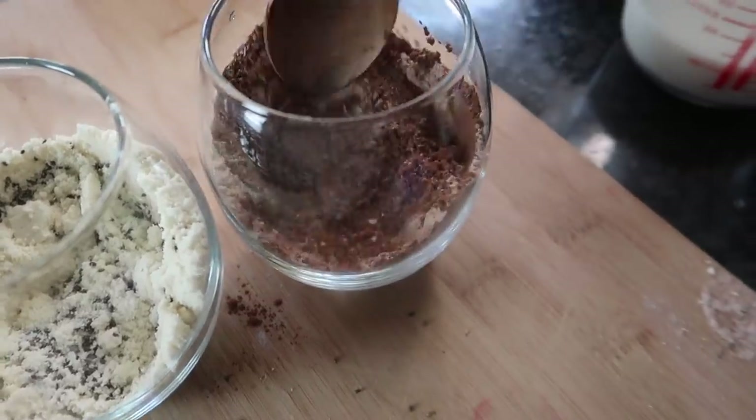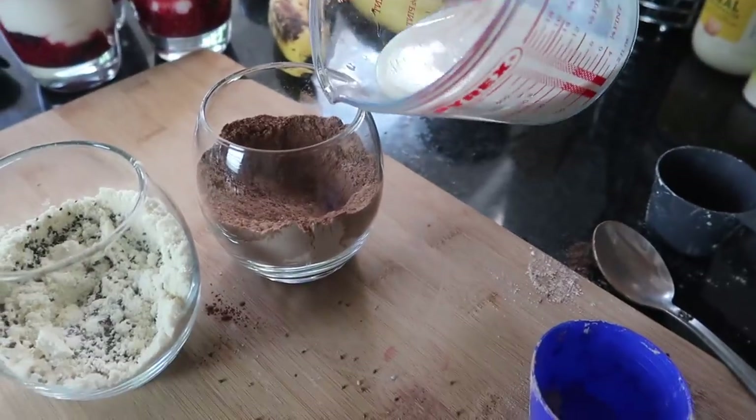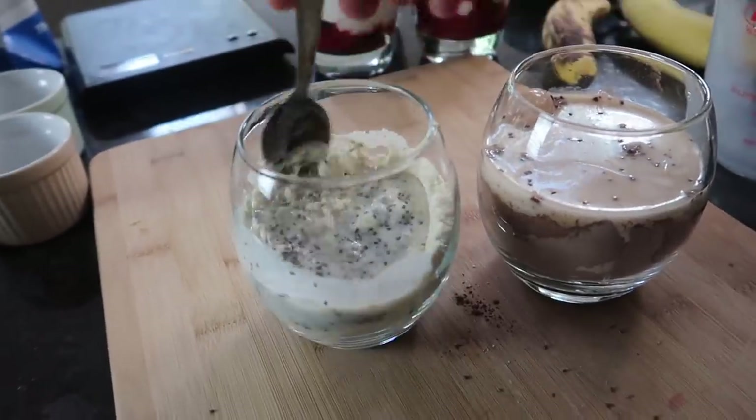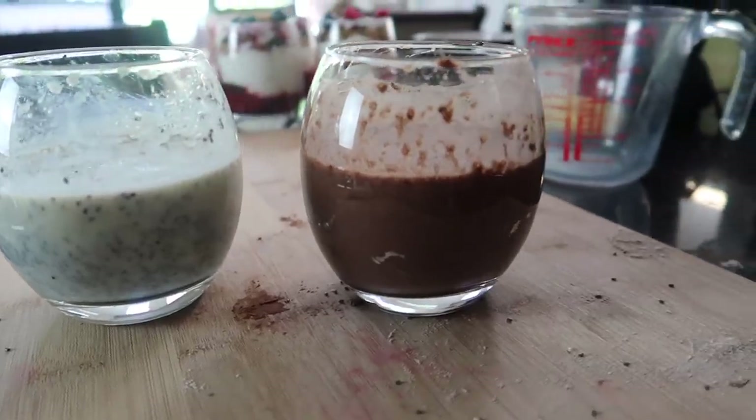Cocoa powder is great for chocolate lovers — it's not high in sugar or calories, but if you're a chocolate fiend, chuck it into oats, chia puddings, Greek yogurt, anything, and you've got a delicious chocolatey pudding. Give that a mix. Then add about 100 ml of milk — you can use any type of milk you like. Give it a nice mix up. These have to go in the fridge for at least a few hours; it's best to leave them overnight so the chia seeds absorb all the milk and whey protein.